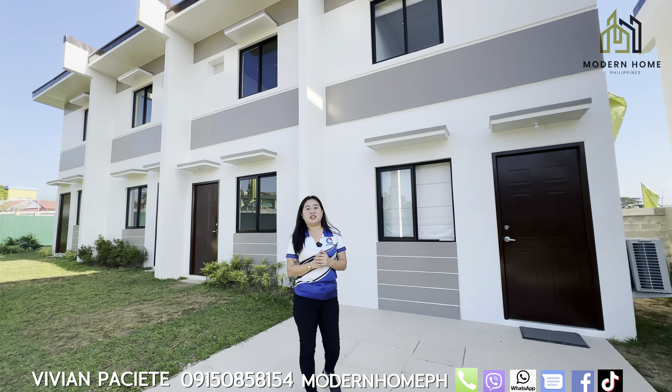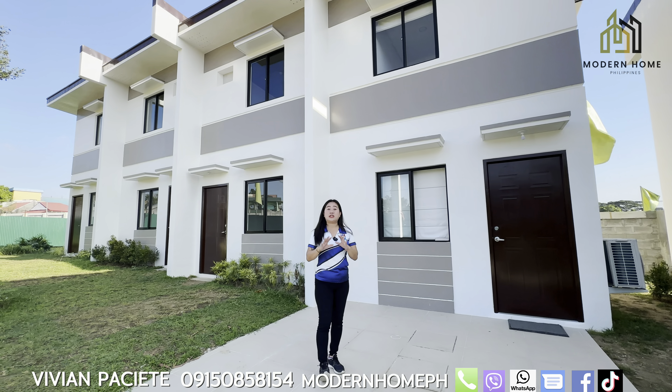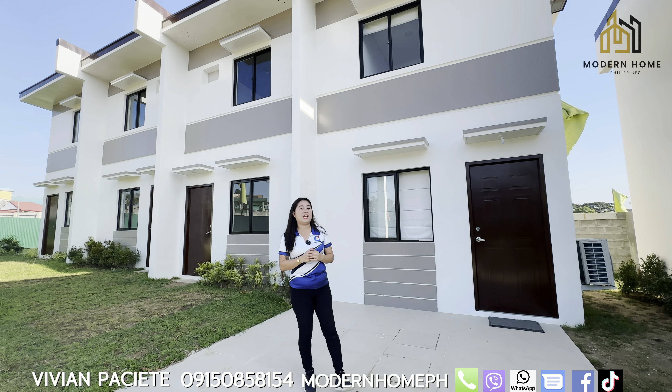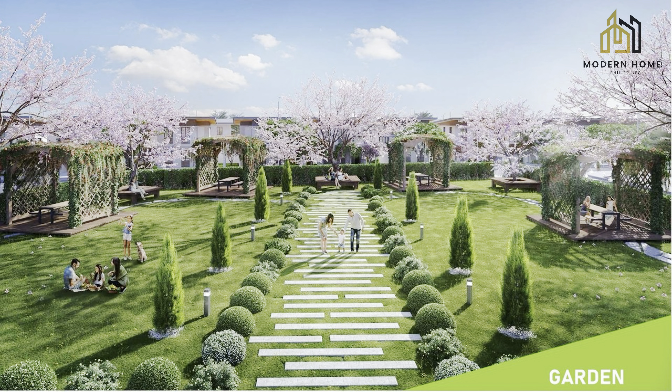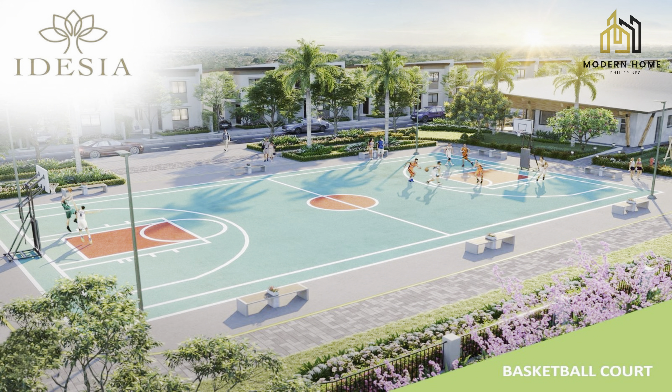What I like about this project is that at a very affordable price, it has complete amenities. We have here an amphitheater, swimming pool, garden, pet park, playground, basketball court, clubhouse, and guardhouse.